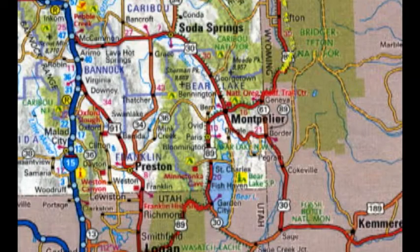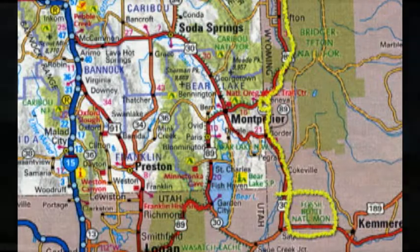Here we're going to trace our route down to Fossil Butte National Monument in Wyoming. We cross into Idaho just a little bit and go back into Wyoming. Right to here is our next destination.